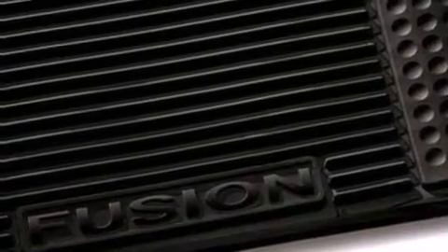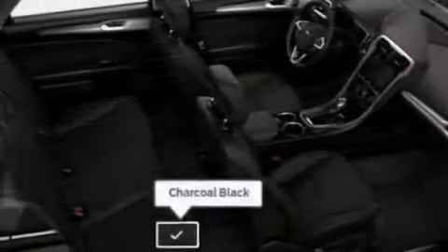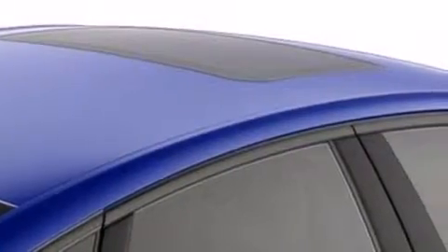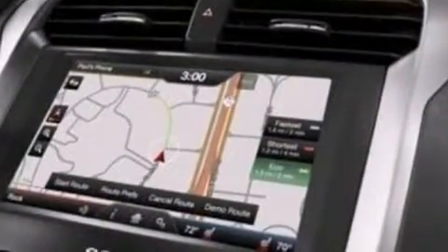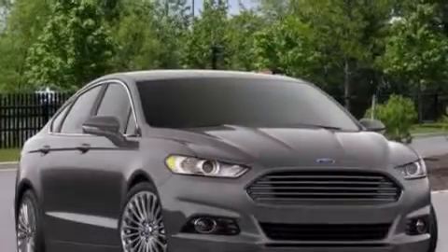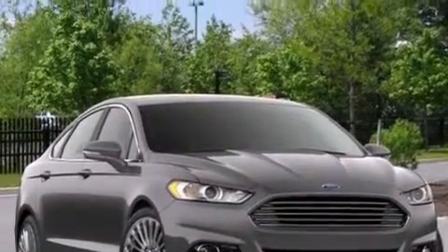The following features are also included: air conditioning with automatic climate control, a pass-through rear seat, cruise control, a six-speaker audio system, an illuminated driver's side vanity mirror, side curtain airbags, an auto dimming rear view mirror, front and rear reading lights, a keyless entry system, and a power driver's seat.